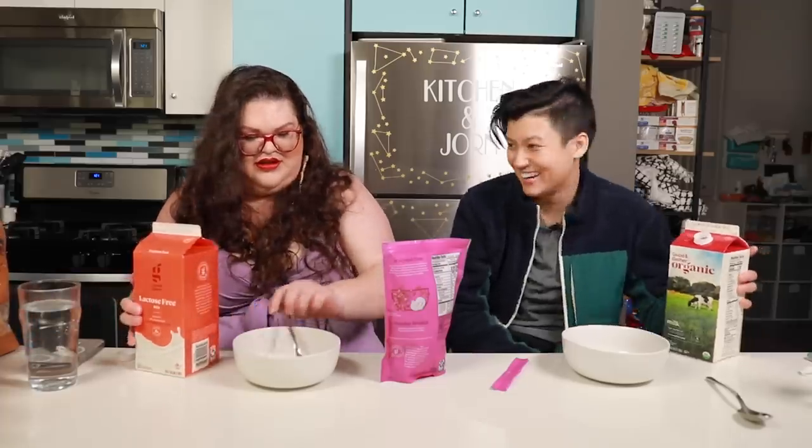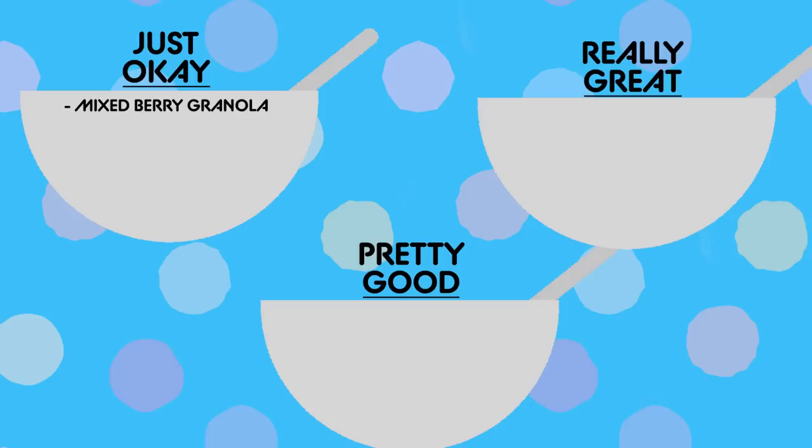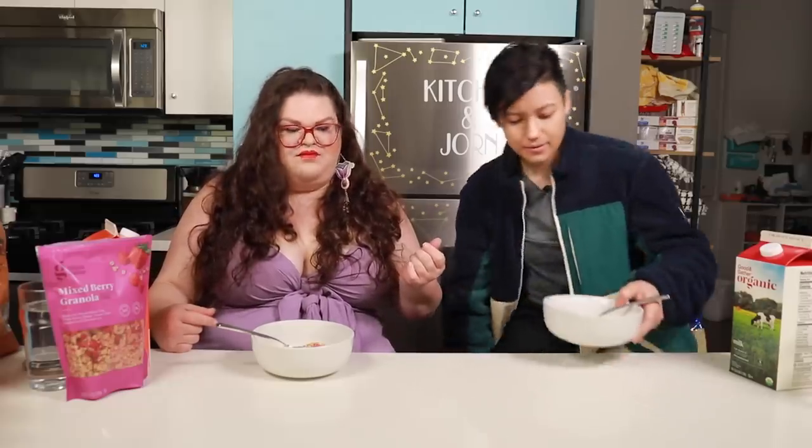What do you think happens after we die? I think after we die, we have to try all these foods all over again. It tastes like Special K. It's real tart. The strawberries are very tart. Granola-wise, like the actual granola pieces — good texture, tasty. But these are just okay. The tartness of the strawberry is kind of overpowering. If you like tart things, I would elevate this to pretty good. Your mileage may vary. Our mileage is — we don't like it.